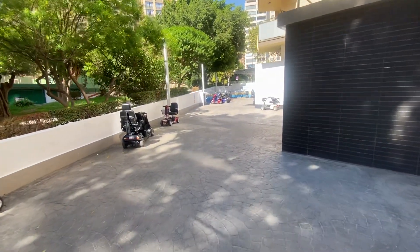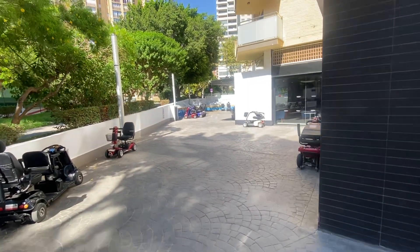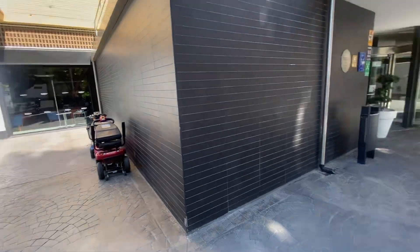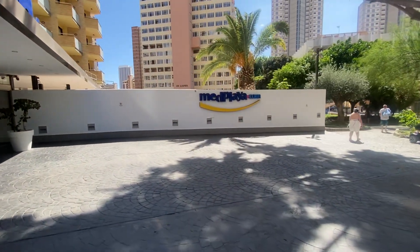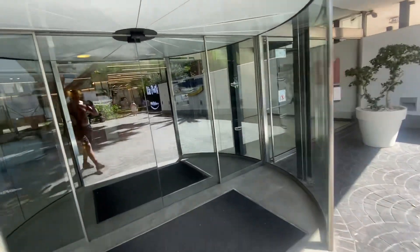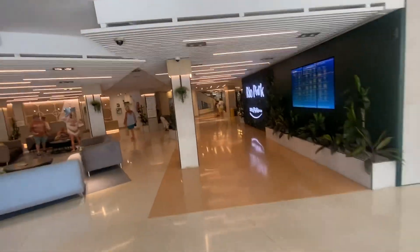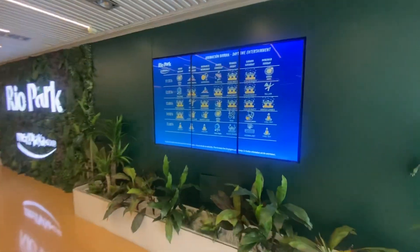We're staying here at the rear park and as you can see there's loads of scooter charging areas. Just another video of the beach to the rear park — walking in now, a little nicely air-conditioned. Reception shows you what's on.